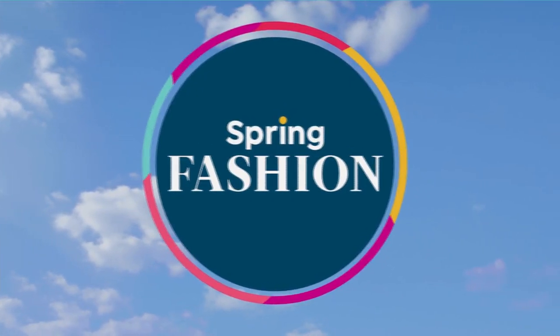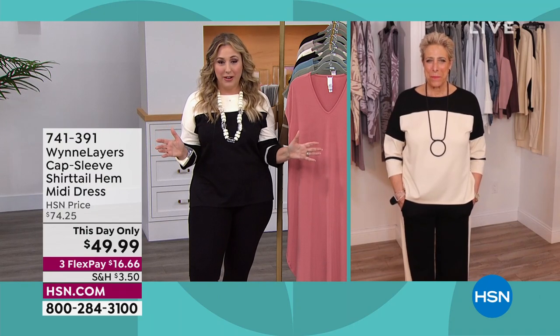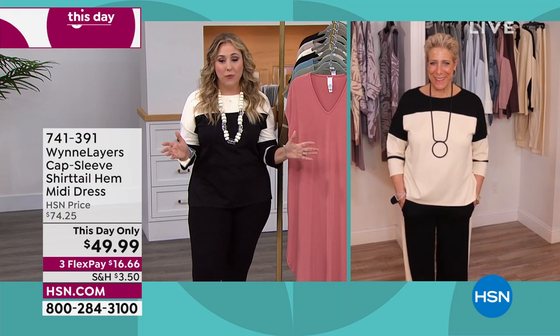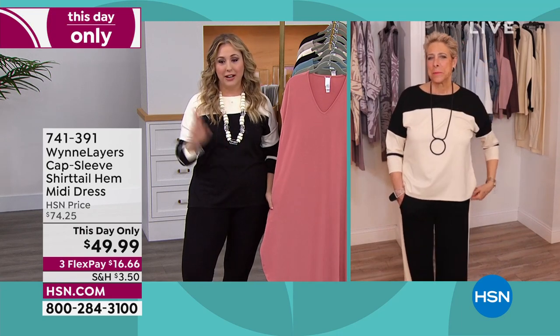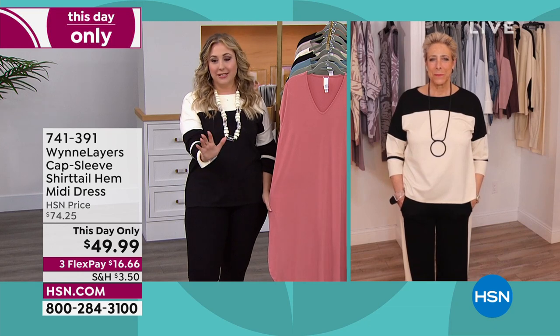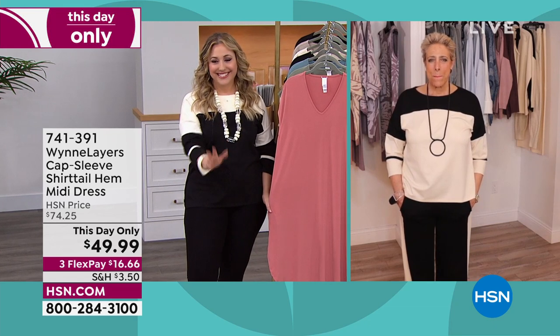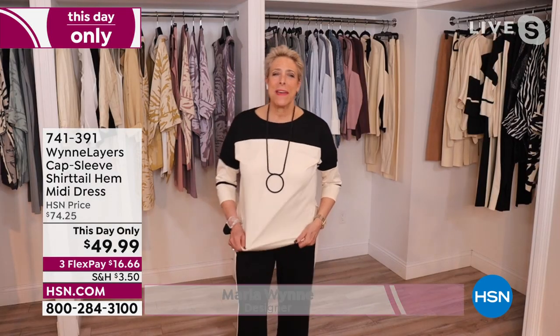We've got so many goodies we're going to be talking about in the show, starting out with the midi dress. Dresses weren't always your first thing — you started with pants, and then we all asked, 'What about a dress?' I have a bunch of dresses coming in because I got the message: Marla, it's not all about you. You don't like dresses? We don't care — we love dresses. But you're right, I'm a pant girl.